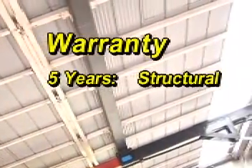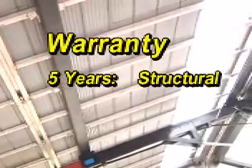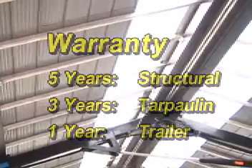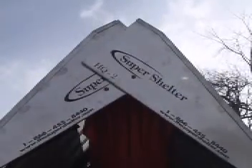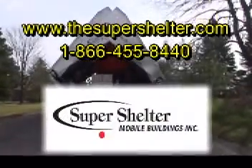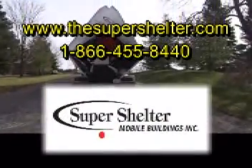The SuperShelter comes with a five-year structural warranty, with three years on the tarpaulin and one year on the trailer and hydraulics. The SuperShelter — a cost-effective asset that will save your company production time and money. Get the details today and improve your bottom line.